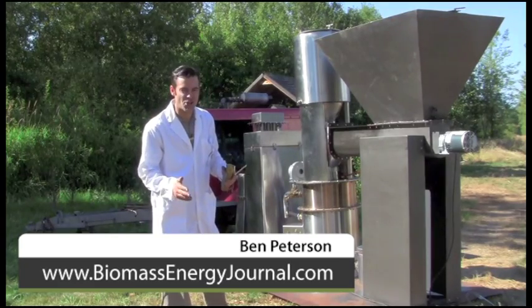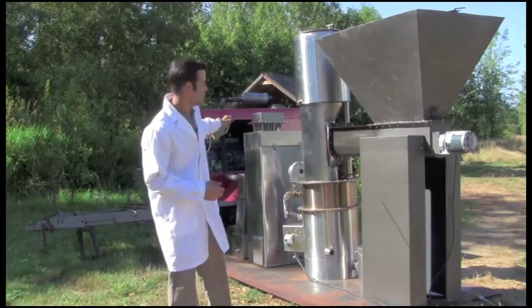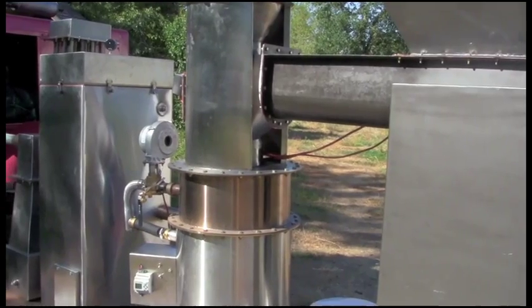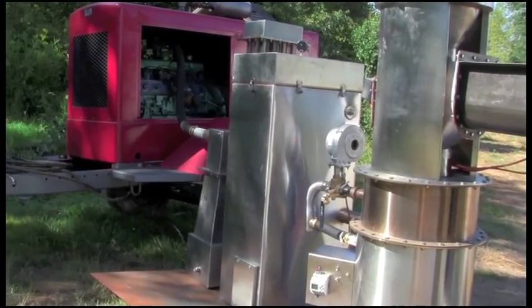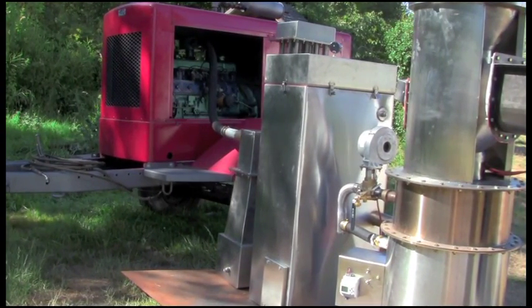Today on Biomass Energy Journal, we're doing gasifier trials and testing. You're watching 20 kilowatts of electricity being generated by biomass. The next generation of small-scale gasifiers like this Victory gasifier are turning waste into baseload energy and petroleum replacement fuels for $2 to $3 a watt without subsidies.